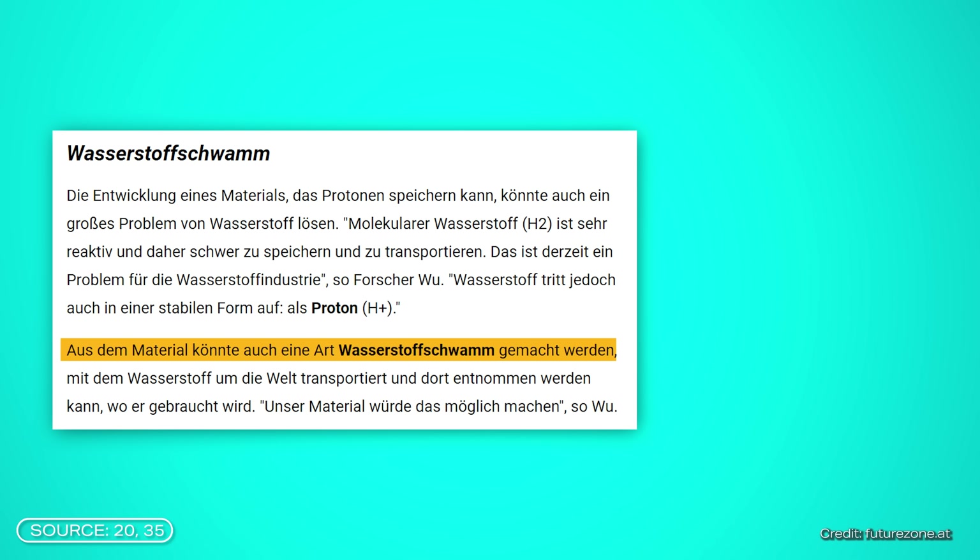Molecular hydrogen is very reactive and therefore difficult to store and transport. However, hydrogen is more stable in the form of protons. The development of materials for storing protons opens up the possibility of transporting hydrogen more efficiently around the world and accessing it when needed — like a kind of hydrogen sponge. This is still a long way off, but the potential is there. Of course, if there's an update I will inform you on this channel.